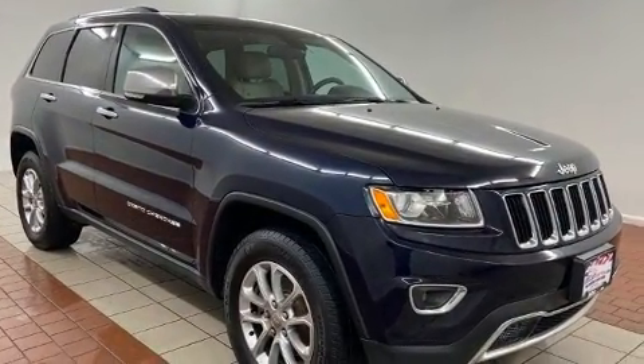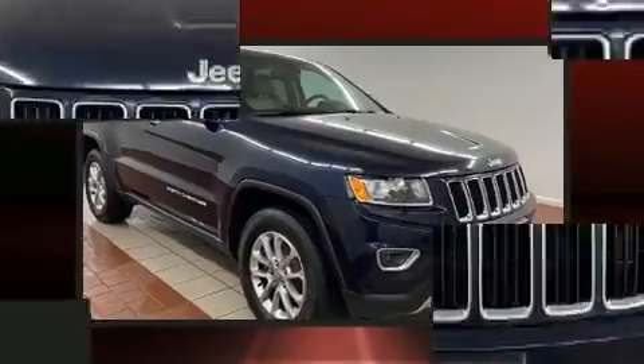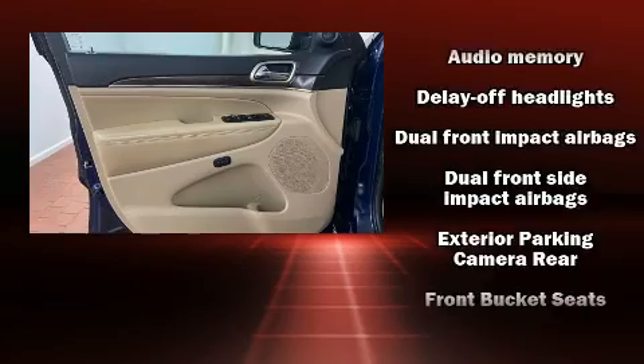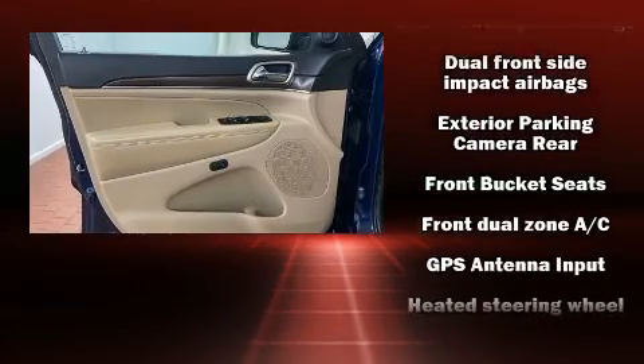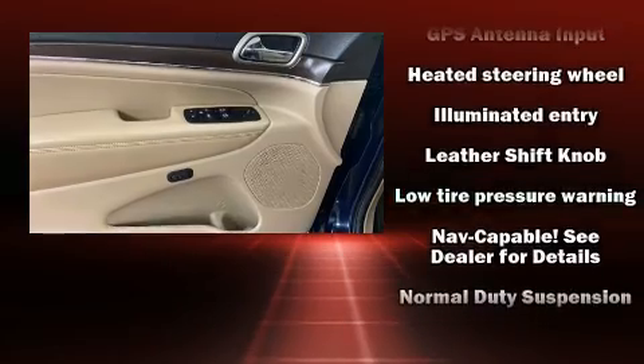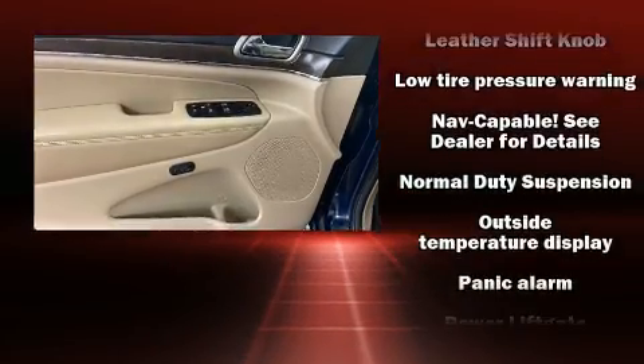Jeep ensures the safety and security of its passengers with equipment such as dual front impact airbags, front side impact airbags, traction control, brake assist, an anti-whiplash front head restraint, a security system, and four-wheel disc brakes with ABS.